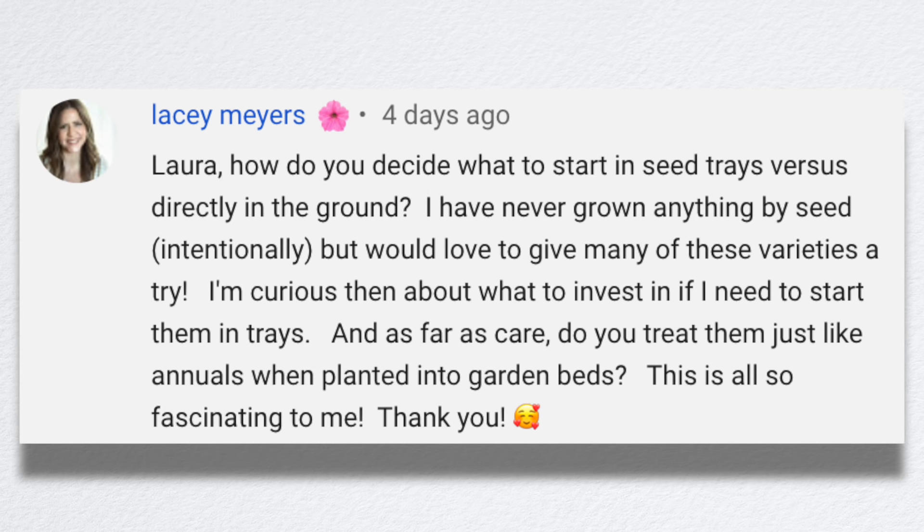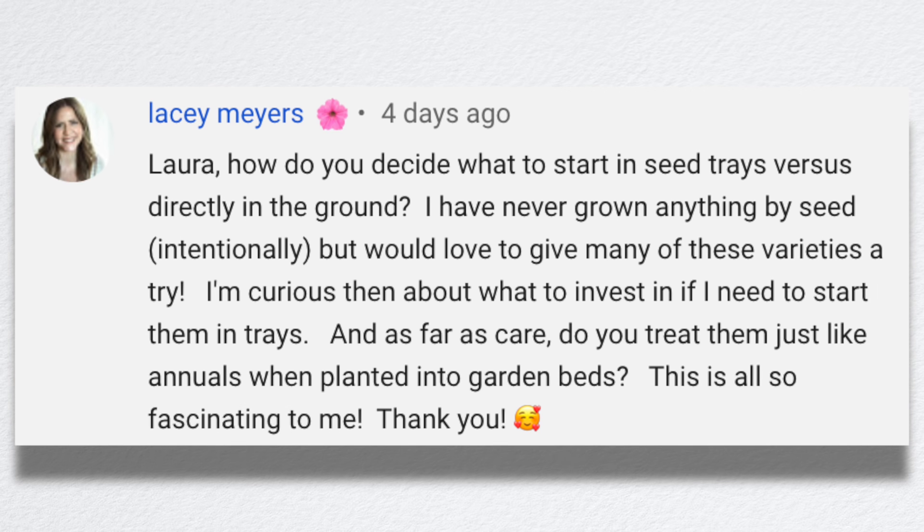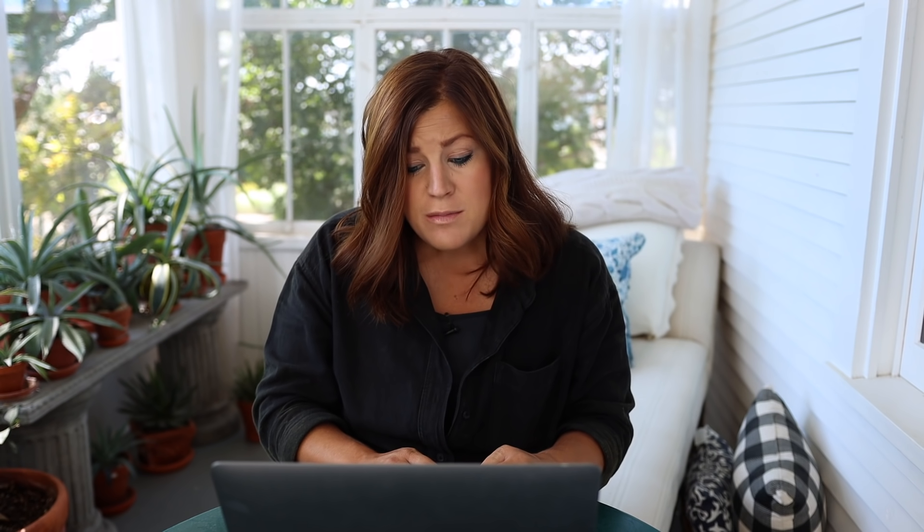She's never grown anything by seed intentionally but would love to give many varieties a try, and she's curious what to invest in if she needs to start them in trays. I think the most important thing is light — it's so important to the health of your plants. You can go really expensive or keep it really simple. Even a super sunny windowsill would work as long as you continually rotate your plants so they're not stretching for the light. But I think grow lights are essential. Seedling heat mats I don't think are — I have them and rarely use them.